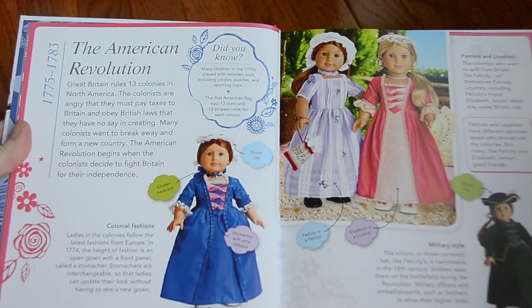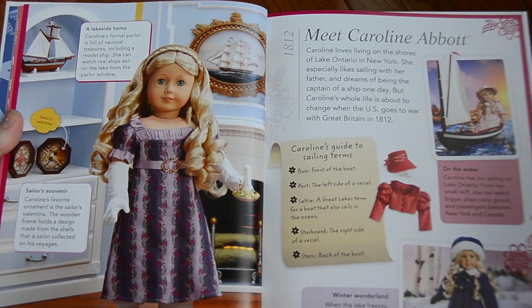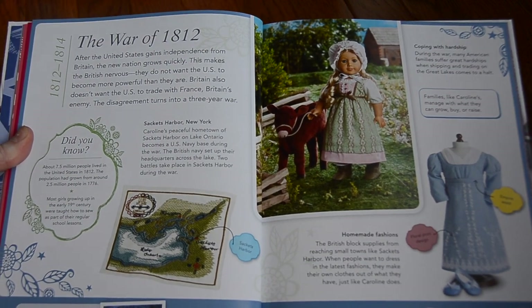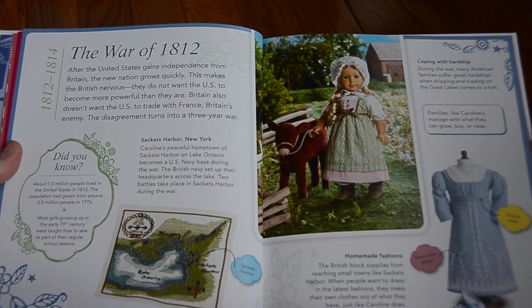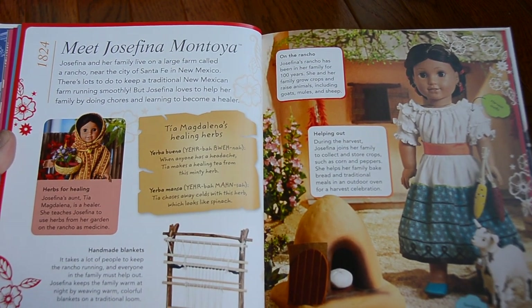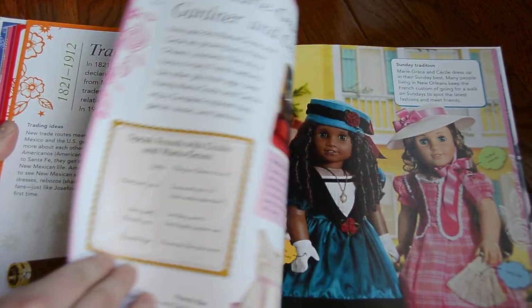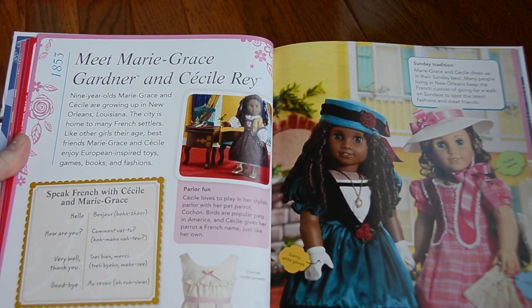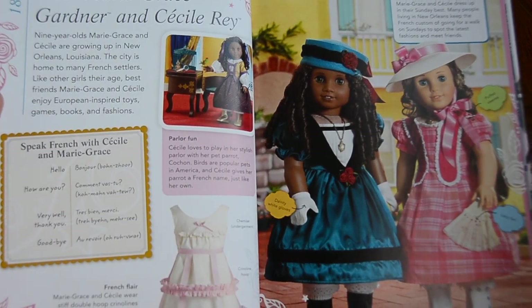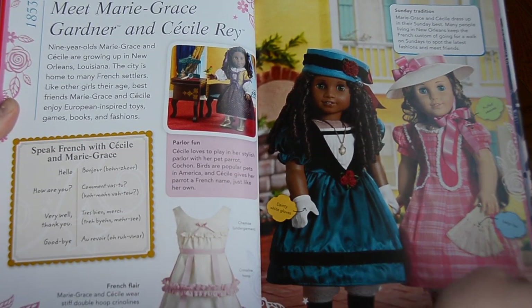Here's Felicity and her friend Elizabeth during the American Revolution. And up next is Caroline Abbott. Her year is 1812. She was for the War of 1812, and she was released in 2012 to celebrate the 200th anniversary of the War of 1812. Next up is Josefina Montoya. Her year is 1824, and she is from New Mexico. Next is Cecile and Mary Grace. Their year was 1853, and they lived in New Orleans. Here it says 'Speak French with Cecile and Mary Grace,' so it gives you a little bit of information about the language they would have spoken, which is super cool. They had that for Kaya, too.